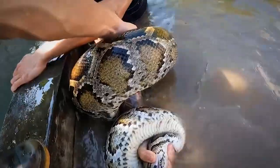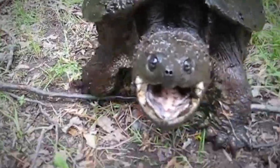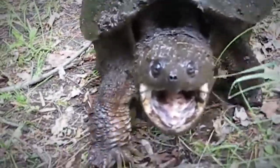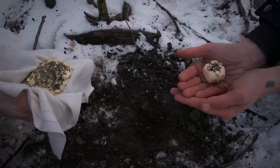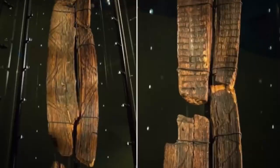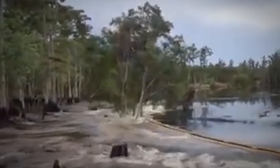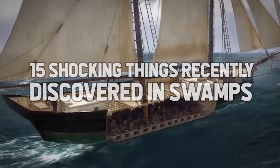These critical ecosystems help moderate flooding, absorbing excess water, and they protect our communities from storm surges. They also help purify water, filter waste and chemicals, and clean up the environment. It's no wonder some pretty astounding stuff is found in them. Take a look: 15 Shocking Things Recently Discovered in Swamps.